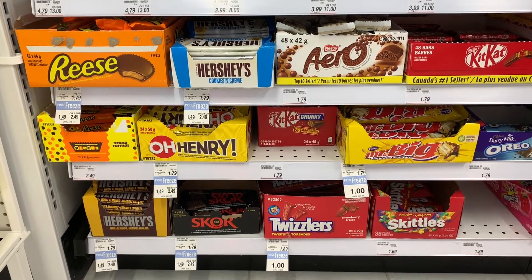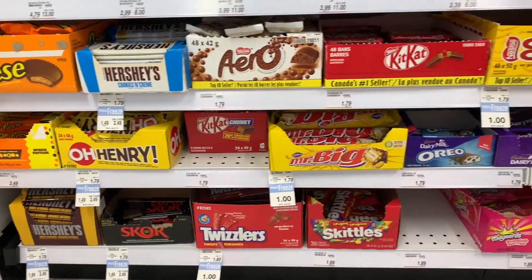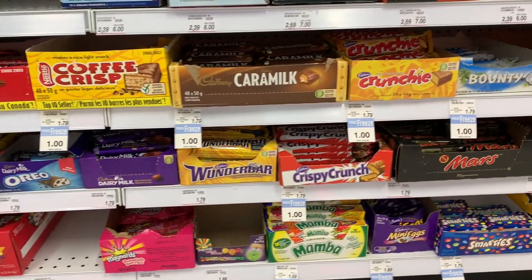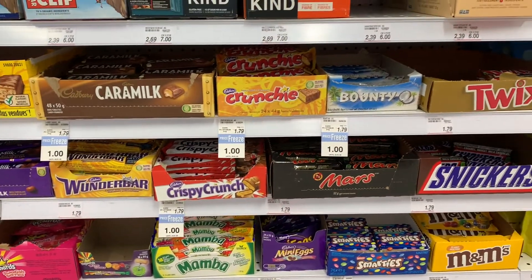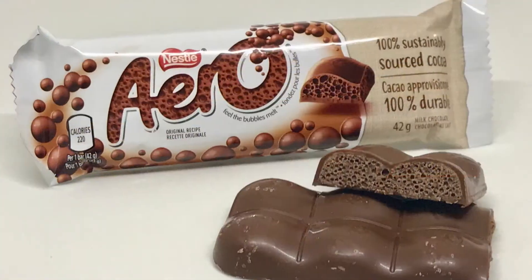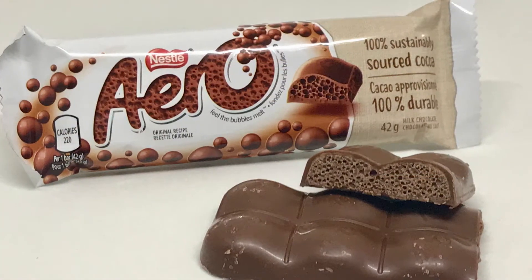When I visit new countries I love to check out their selection of chocolate bars. In this video I'm going to show you some chocolate bars that are available in Canada and may not be available in the US, though some might be available where you are. The first one is the Aero, called Bubbly Bliss.